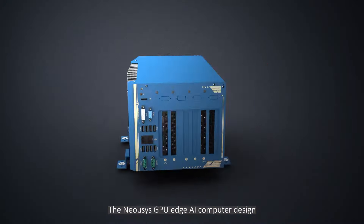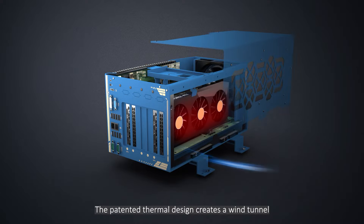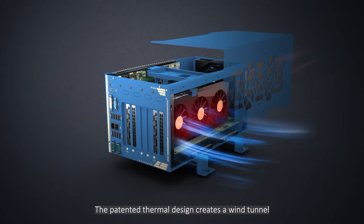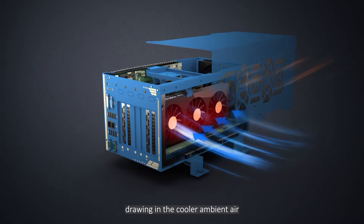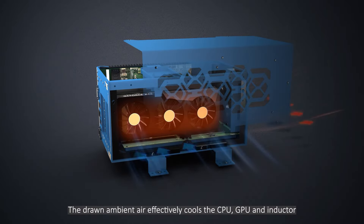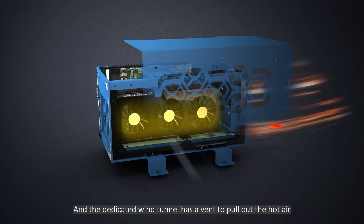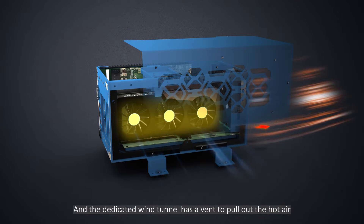The NeoSys GPU Edge AI computer design targets pain points in innovative ways that have never been done in the industry. The patented thermal design creates a wind tunnel, drawing in the cooler ambient air. The drawn ambient air effectively cools the CPU, GPU, and capacitors, and the dedicated wind tunnel has a vent to pull out the hot air.